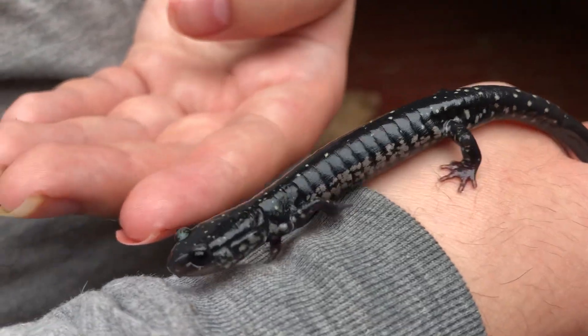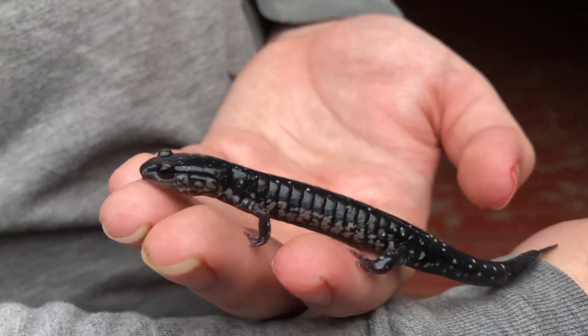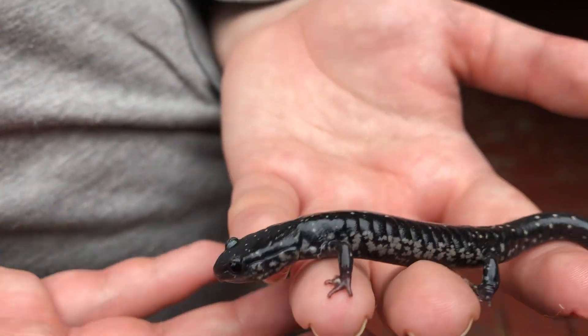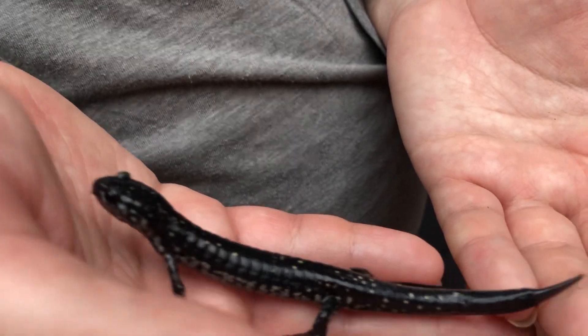Shout out to my cousin Israel for holding him. Yeah, we're going to set him free back where we got him. I didn't have my phone on me, plus the lighting's better over here.